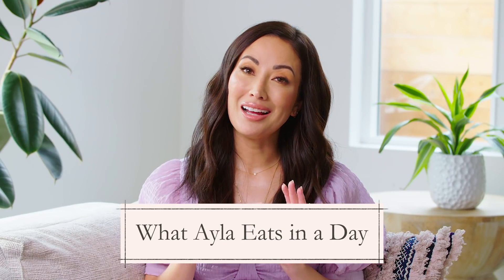Hi everyone, welcome back. I am going to tackle a topic I've tackled before but with Nikos. Today we're going to talk about what I feed my toddler in a day, but we're focusing on Isla.